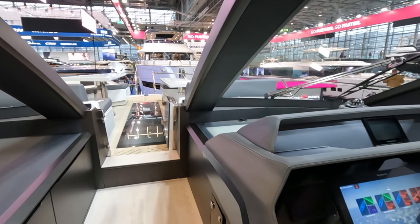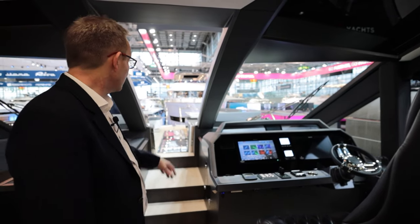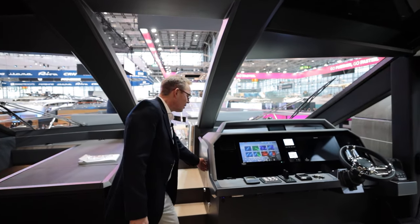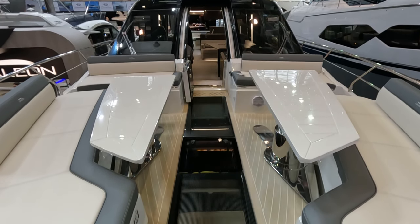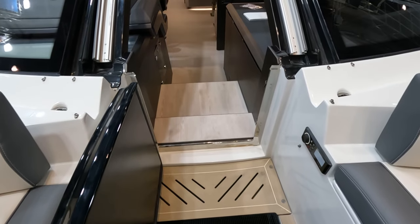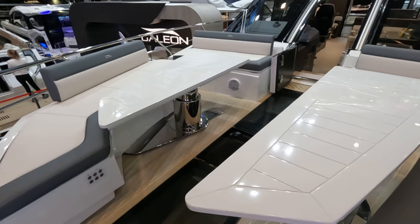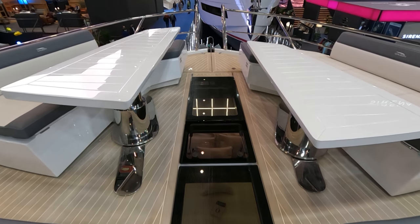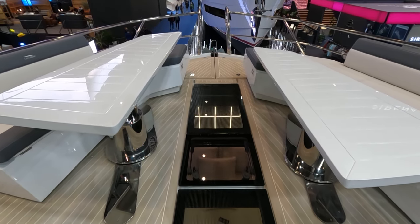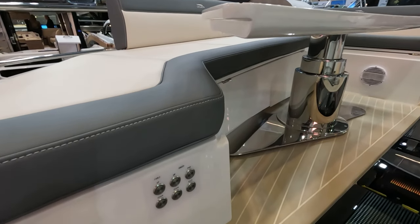Going forward we have an electric opening windscreen — this is a unique feature on the Galleons, electrically operated with one-touch operation. We've got a little bit of space, so let's go forward now and take a look at the seating area here. One of the nice features is that this one has the electrically operated four-deck seating area, which is brilliant for entertaining and one of the unique features of the Galleon range.